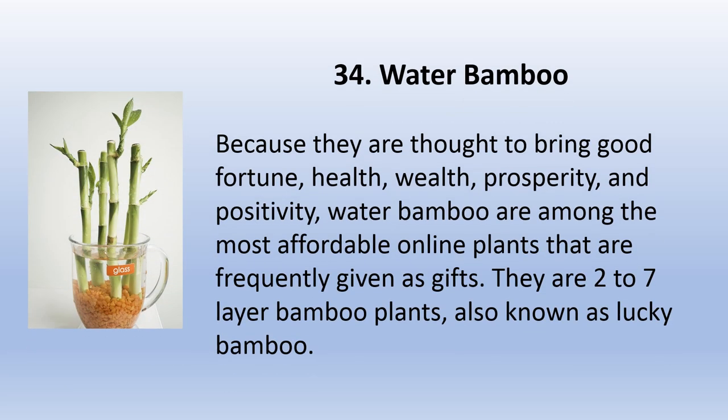Water bamboo — also known as lucky bamboo — are thought to bring good fortune, health, wealth, prosperity, and positivity. They are among the most affordable online plants and are frequently given as gifts. They are available as two-to-seven layer bamboo plants.